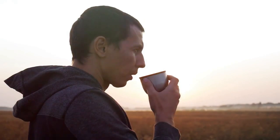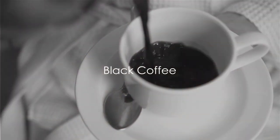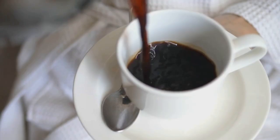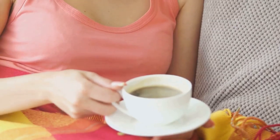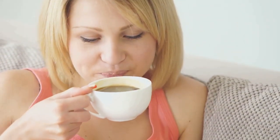Moving on, our next drink is a morning favorite. Black coffee, an early morning kickstart, can also be your ally against high diabetes levels. This bitter delight, free from sugar and cream, aids in maintaining a healthy blood sugar balance, making it an essential part of your diet.